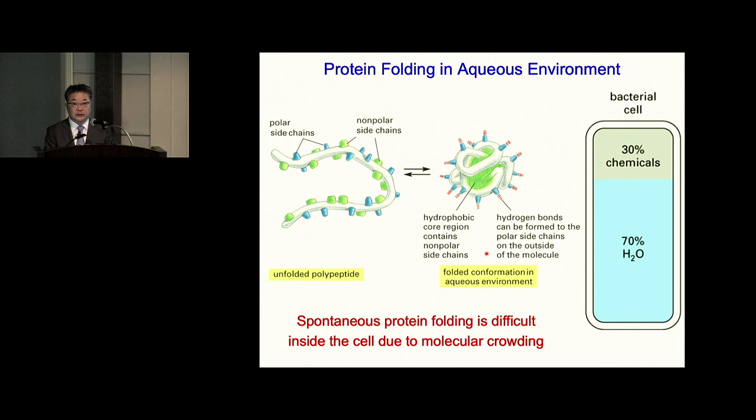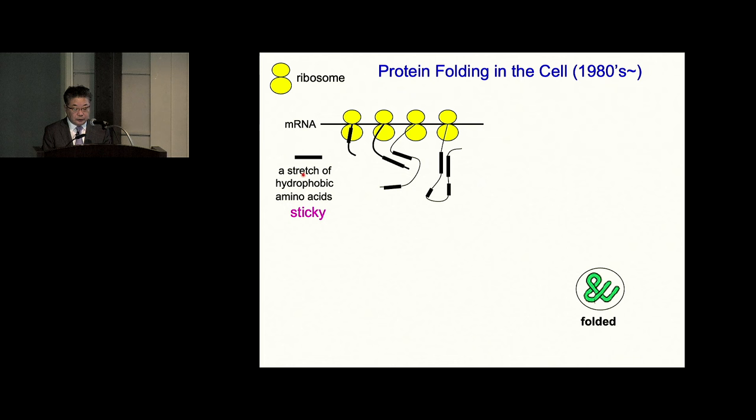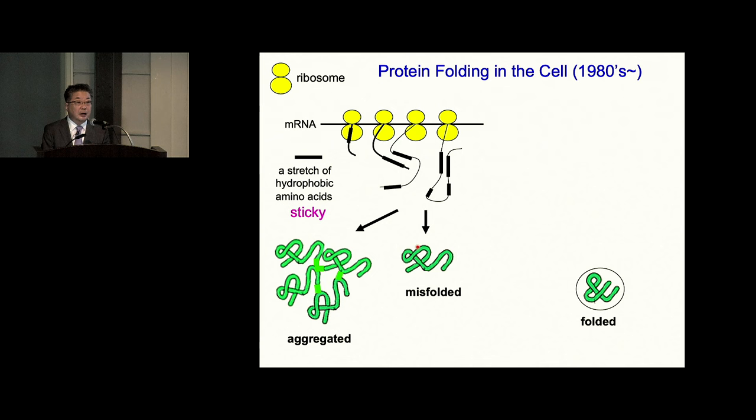Protein concentration in cells is extremely high — for example, in E. coli, 200 milligrams per milliliter. In that situation, the stretch of hydrophobic amino acids is quite sticky. Before they go inside of the molecule, they can make inappropriate interactions, become misfolded, or even aggregated. So this cell environment is not in good condition for protein folding.